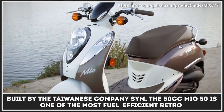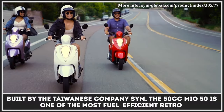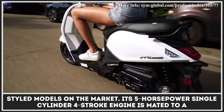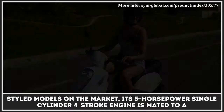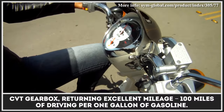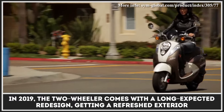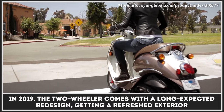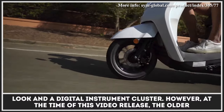Built by the Taiwanese company SYM, the 50cc Mio 50 is one of the most fuel-efficient retro-styled models on the market. Its 5-horsepower single-cylinder four-stroke engine is mated to a CVT gearbox, returning excellent mileage of 100 miles per gallon. In 2019, the two-wheeler received a long-expected redesign, getting a refreshed exterior look and a digital instrument cluster.